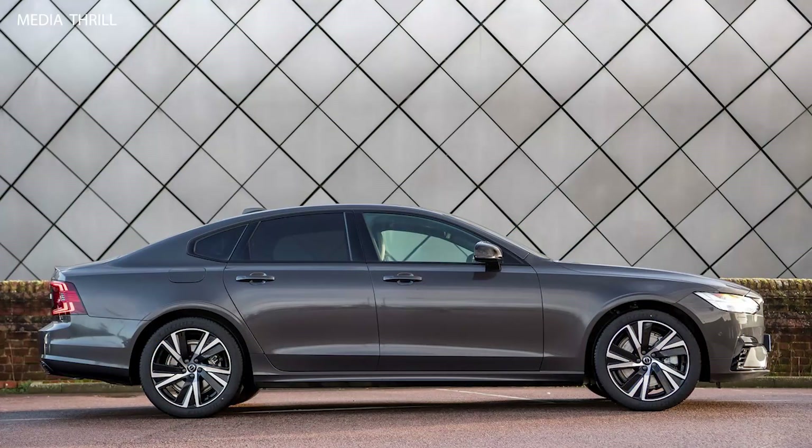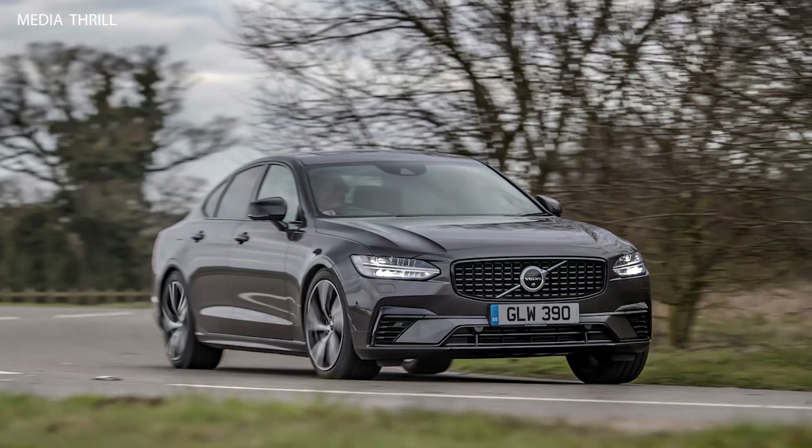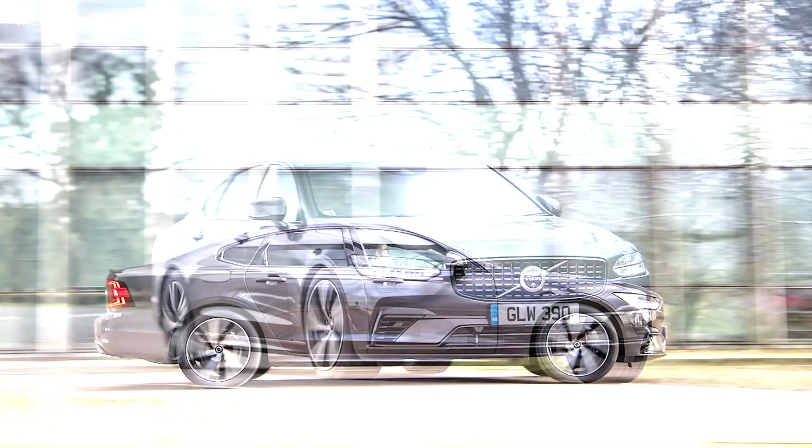Plug-in hybrid: the T8 Edie plug-in hybrid model could be driven in pure electric mode for short distances, with an estimated electric-only range of about 21 miles.